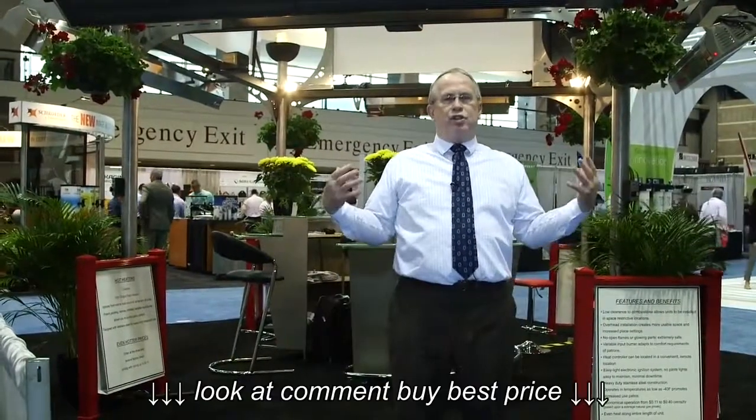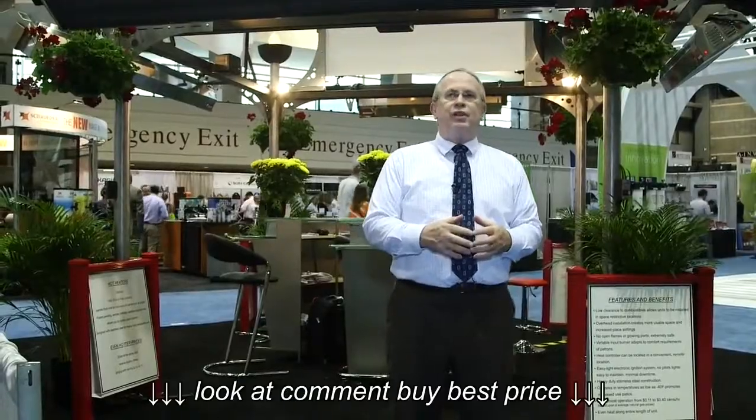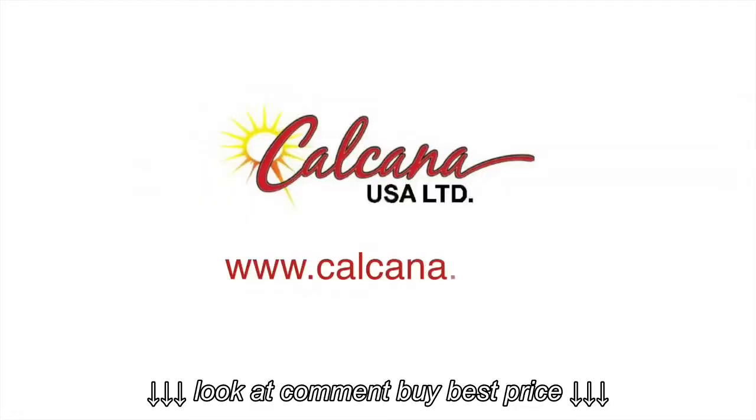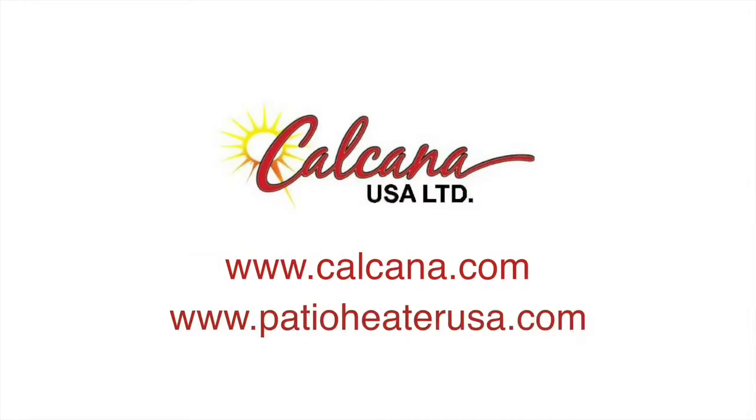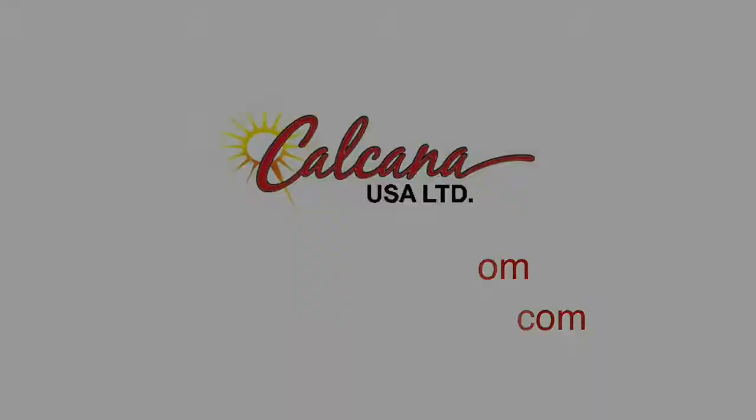Thanks for taking a minute to view our little video about our show here at the NRA. If you didn't have a chance to see us and take advantage of some of the features of the show, please visit us at Kalkana.com or our retail website, PatioHeaterUSA.com. Thank you very much and we'll see you next year in 2016.